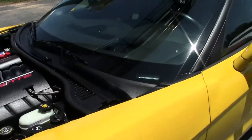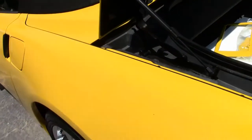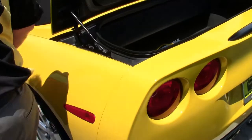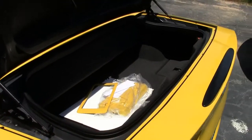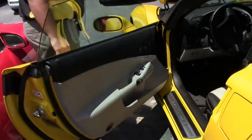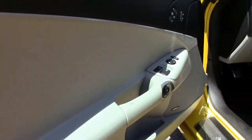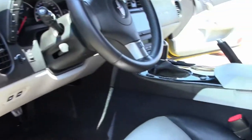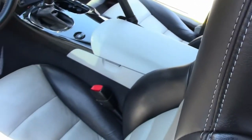This car has a beautiful two-tone interior — titanium with black. In fact, it has every option you could get on a Corvette in 2008. She's a six-speed with heads-up display, dual-zone climate control, heated seats, Z51 suspension, and navigation.